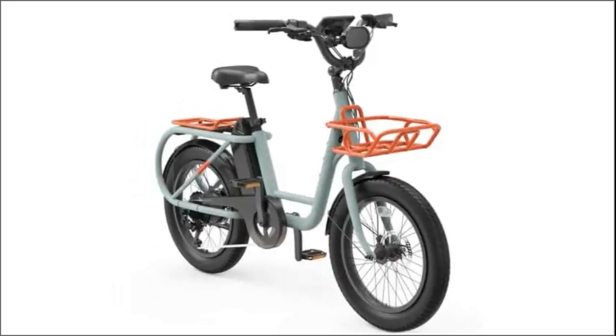Its rear hub motor offers 250 watts of power, propelling riders to a comfortable 15 miles per hour, and the battery provides a range of 62 miles.